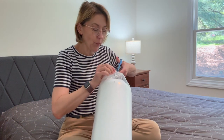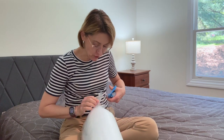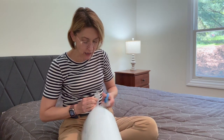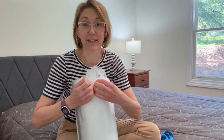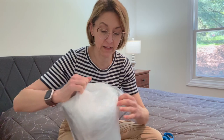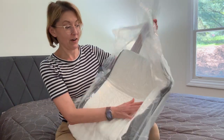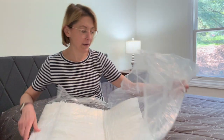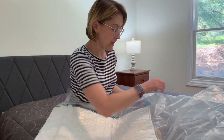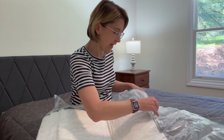So when you open it, be careful because it comes vacuum packed and you do not want to cut the pillow itself. It comes in sort of this outer packaging and I like to tear that off first. There's another plastic bag, and then on the end you just go ahead and cut that and then it pops up.